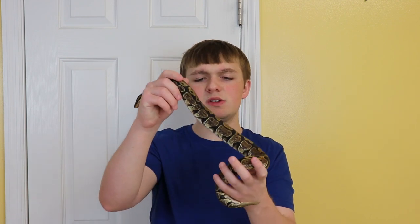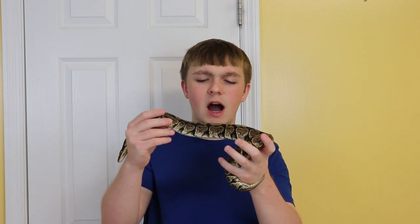I can't wait to pair her for some really cool stuff in the future. She was 393 grams when I weighed her at the show — so almost 400 grams. The previous owner said he was feeding her rat pups; I would feed her a little bit bigger than that and we'll definitely put some weight on this girl.